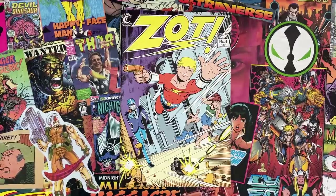Welcome to Cartoonist Kayfabe. My name is Jim Rugg. I'm Ed Piskor. We're going to look at a classic: Scott McCloud's first comic, Zot No. 1 from Eclipse Comics.